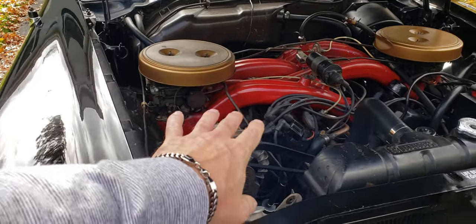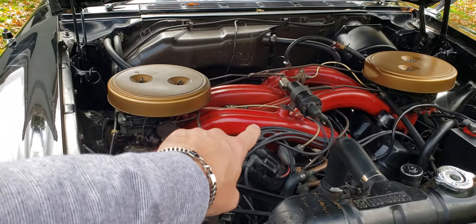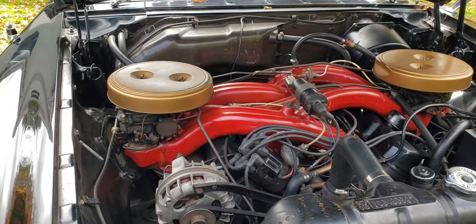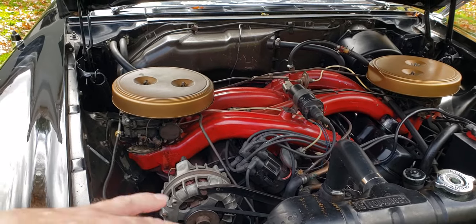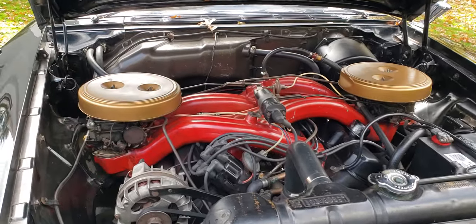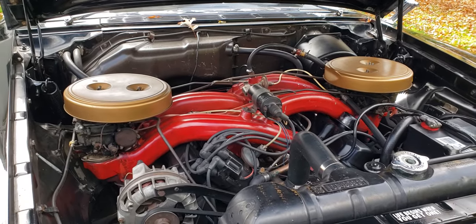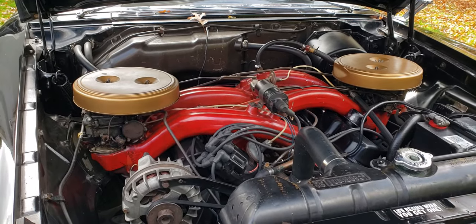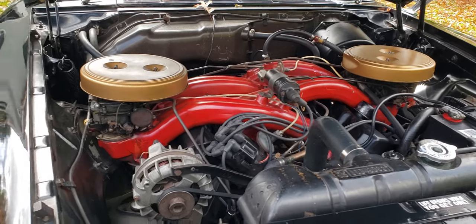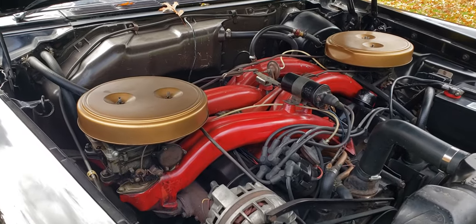If I'm not mistaken, the distance of these intake runners — there's a reason for that distance. It's like a free supercharger. It's not a supercharger, but it sort of acts as a supercharger in certain RPM ranges — a supercharger without a belt, really. It gives the car an extra jolt with the air movement back and forth between the carbs.